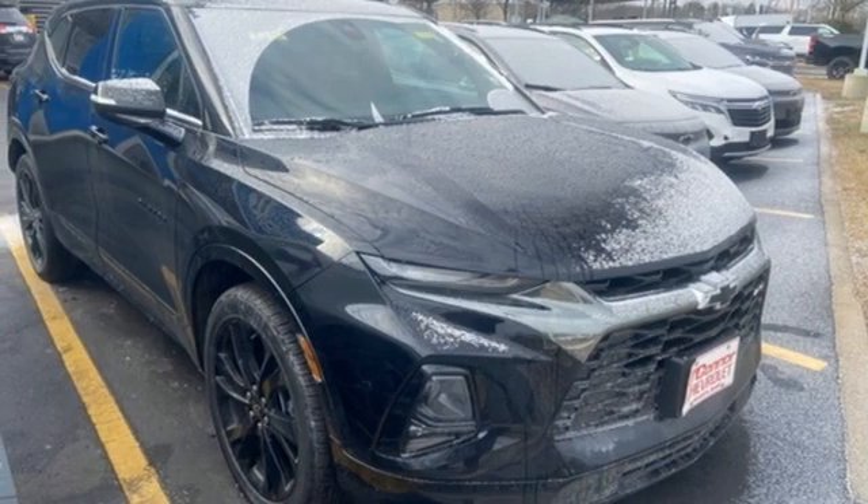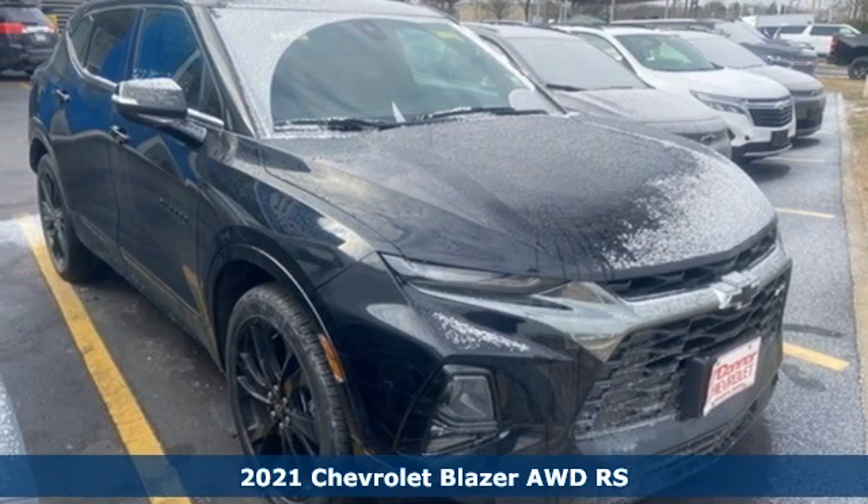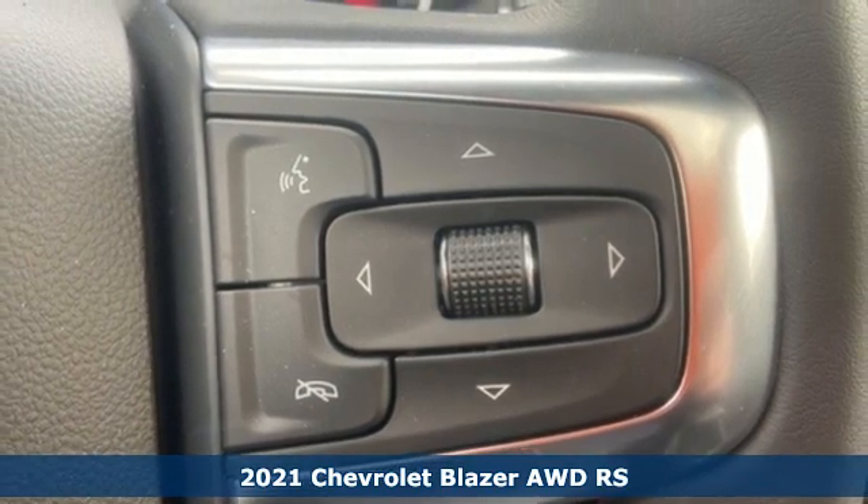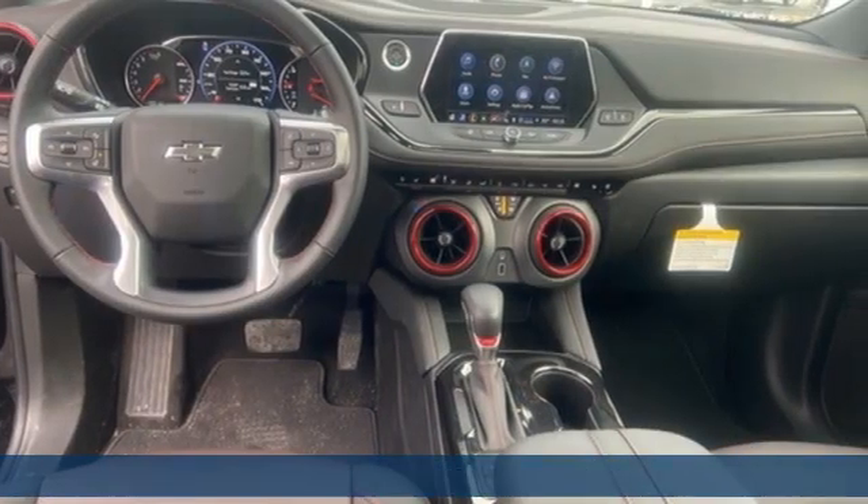Here's a new 2021 Chevrolet Blazer, taking on the rough roads while maintaining a smooth and comfortable ride. It comes with great features you'll love.